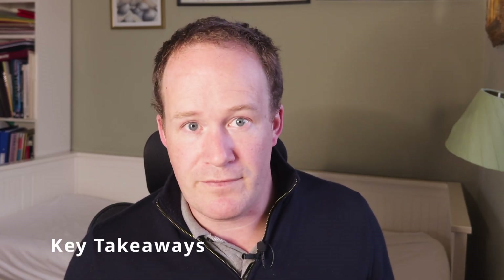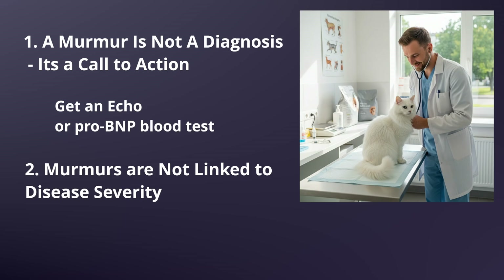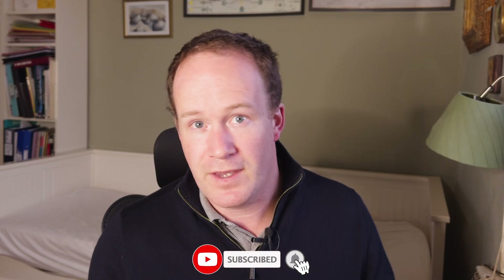So heart murmurs can sound scary, but with the right care, many cats live normal lives. Remember these key things: first, a murmur is not a diagnosis — it's a diagnostic clue that should prompt further investigation. Second, murmurs are not at all correlated with disease severity in cats. Some cats can have loud murmurs with minimal disease, while others can have severe disease and no murmur at all. Get a scan or a pro-BNP blood test as the next step to make sure your cat is not at risk. Thanks so much for watching — please consider hitting the like and subscribe buttons, and feel free to drop a comment below if you have any questions about your cat's heart health.